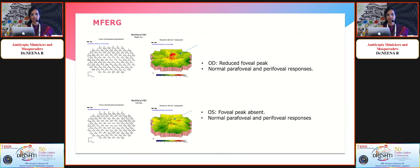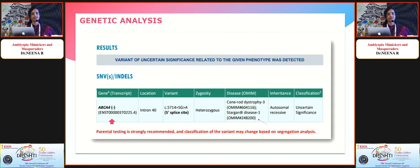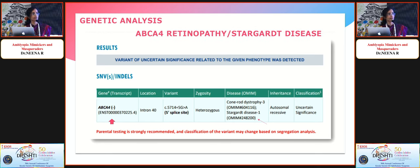We did a multifocal ERG (MFERG) and found reduced foveal peak in the right eye and absent foveal peak in the left eye. Genetic analysis revealed an ABCA4 mutation, which is associated with Stargardt's disease and ABCA4 retinopathy. So we were probably dealing with a case of early Stargardt's, demonstrating the importance of detailed evaluation.